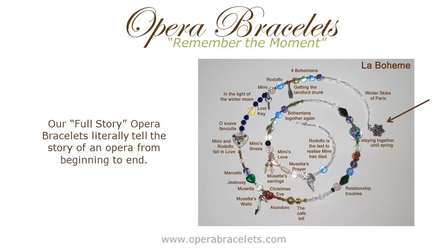The design of the bracelet follows the opera's libretto. The story begins with the snowflake charm — indicated with the arrow — because the story starts during a snowy Christmas Eve in Paris. At the end of the opera, the angel wing charm symbolizes Mimi's passing. One of the key features of the bracelet is that the beads and charms are specifically and carefully selected for their symbolism in the opera, whether it be for a character, an aria, or a moment in the opera.